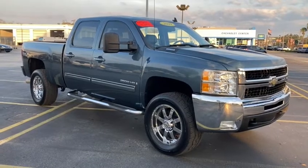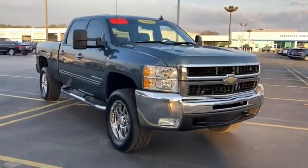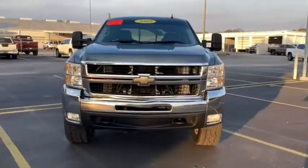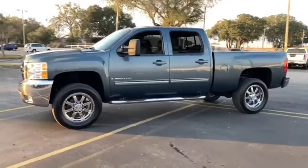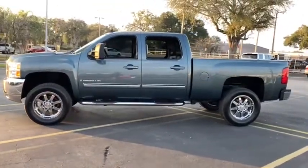Take a ride in the 2009 Chevrolet Silverado 2500 HD. This pickup truck pulls unlike any other. This vehicle has less than 75,000 miles. Here are some of this vehicle's great options.